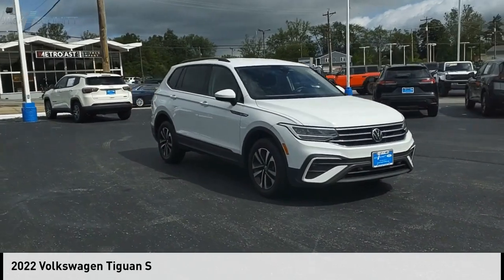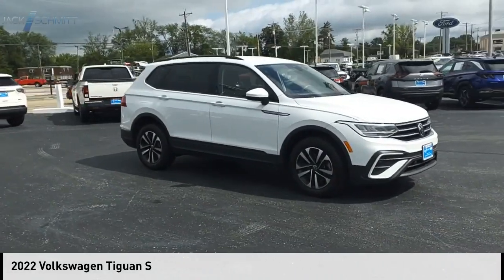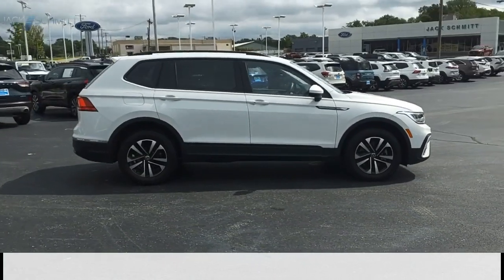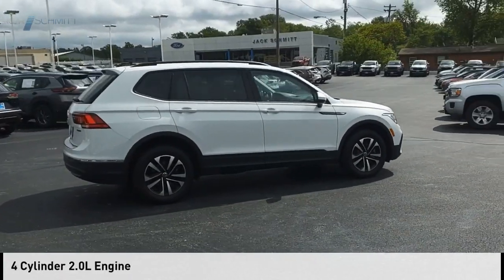Looking for the right vehicle? Check out the 2022 Tiguan. This vehicle is powered by an all-wheel drive, four-cylinder, 2.0 liter engine.